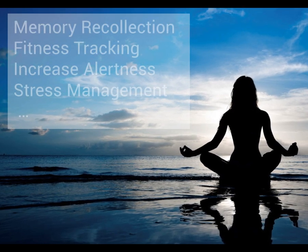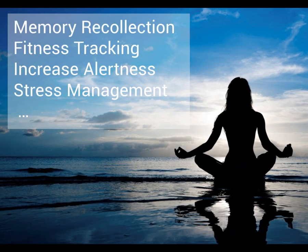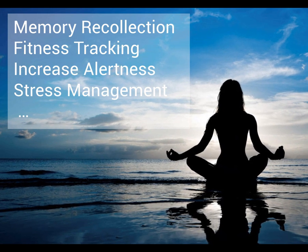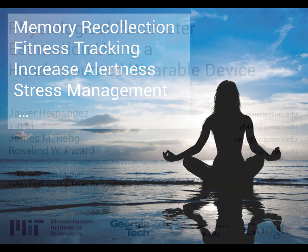These represent a very limited number of potential applications that leverage daily life physiological information. We are looking towards a future when this information not only helps us make better decisions, but also helps us live healthier lives.